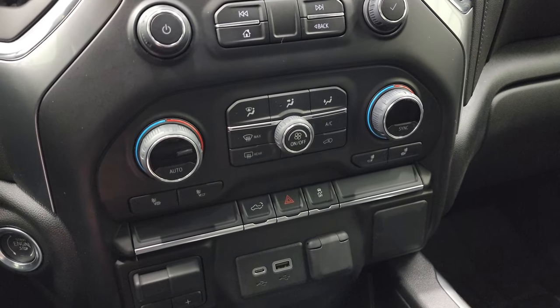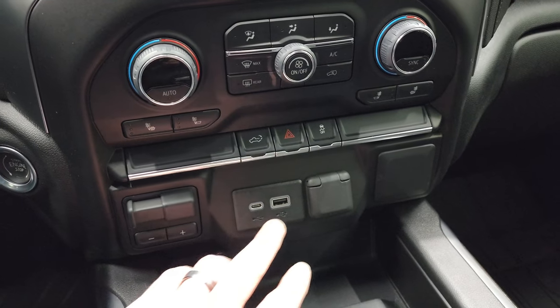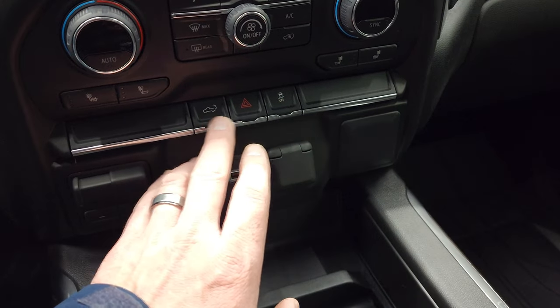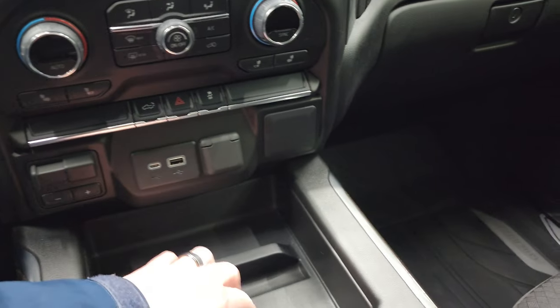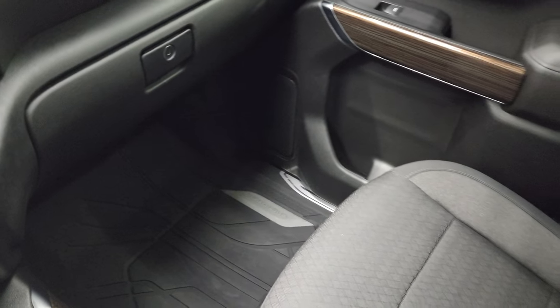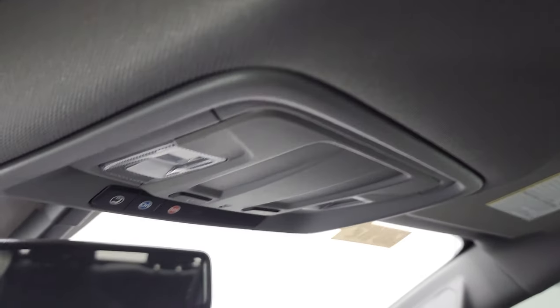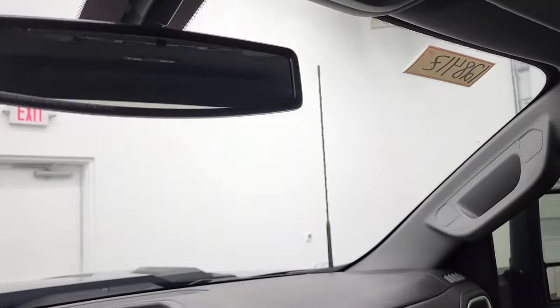Down here are your climate controls including dual climate controls, heated seat buttons, push-button start, factory brake controller, USB, USB-C, and a 12-volt power point. You can also control the tailgate, stability control, and of course your hazard lights. Keyless entry, remote start, the passenger seat is in excellent condition — didn't see any rips or tears on there. Smells very clean inside this truck. The headliner is absolutely perfect — I don't think it's ever been smoked in. OnStar and SOS buttons are in that top center console.